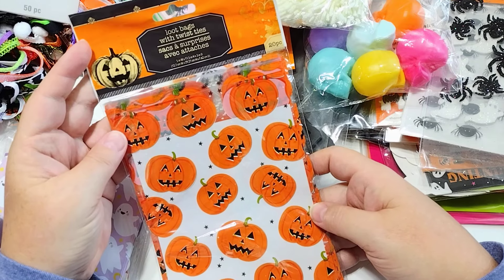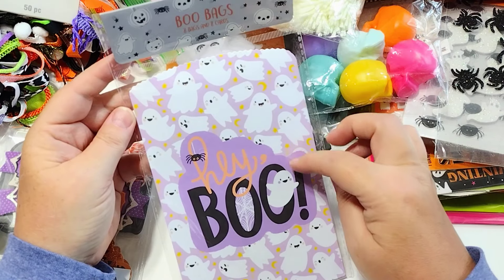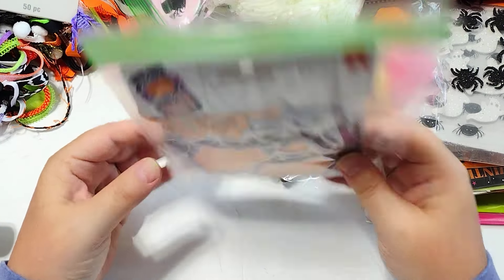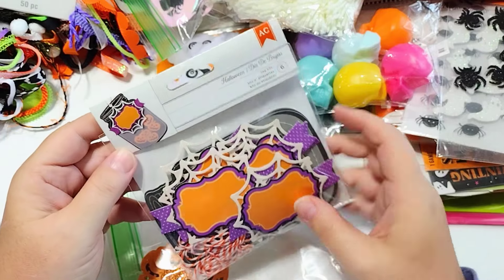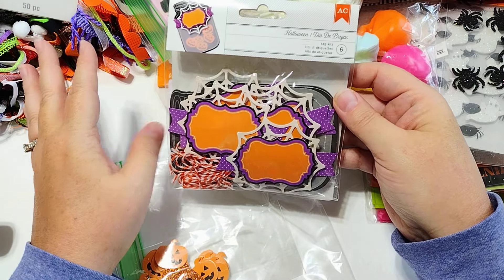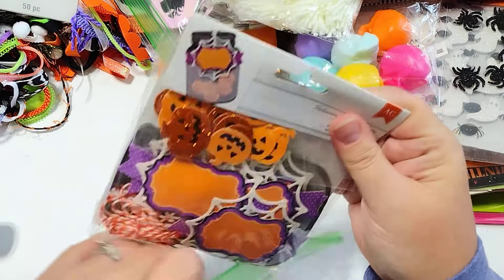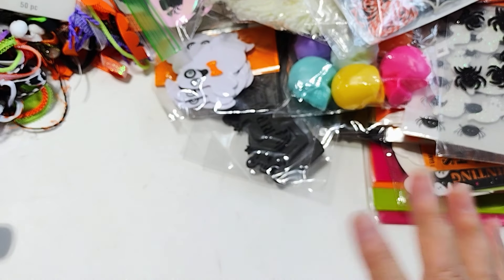I pulled out these pumpkin treat bags from Dollar Tree — I thought these might be good for some of the collections I'm using. I found these pastel purple treat bags from Walmart that I think will be good with the Paige Evans collection. And this is something I've been hoarding since I got it at Tuesday Morning — it creates a little mason jar embellishment. I only have one pack of it, but I'm going to get it out and actually use it this year. I've been trying not to hoard things and doing a pretty good job of using stuff I've been sitting on.